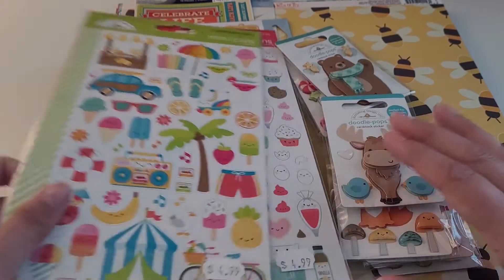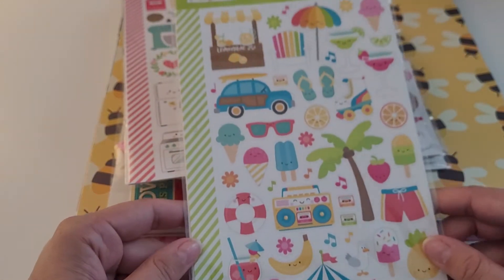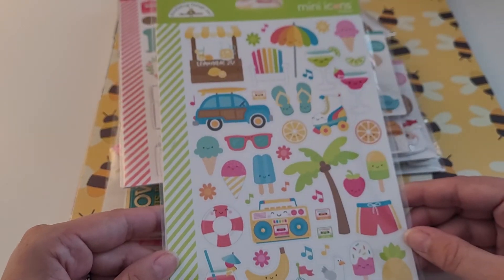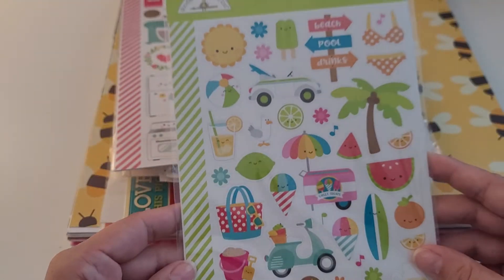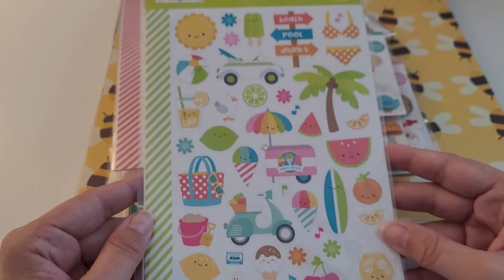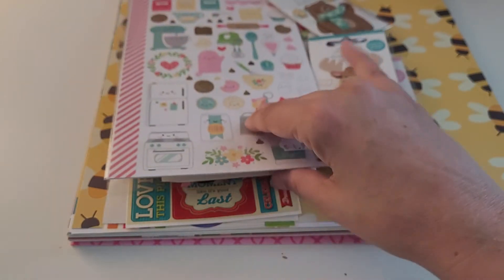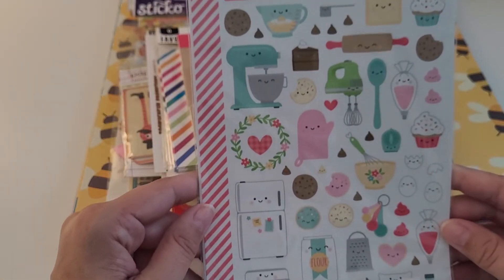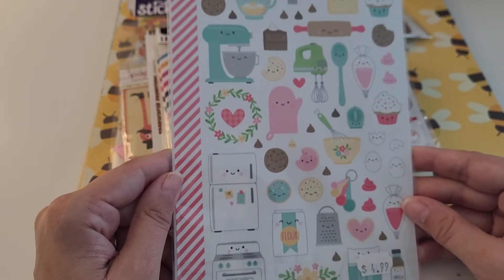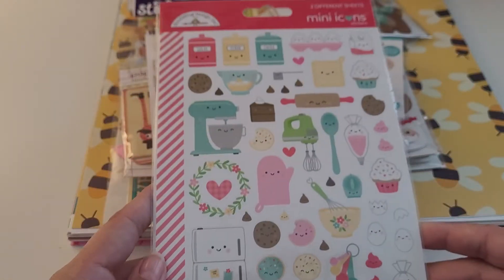I got a lot of Doodlebug items. Here is a mini icon sticker pack, summer themed, and of course we all know how cute Doodlebug is. I also got the mini icons in the Baked with Love design — so cute. These were $4.99 each.